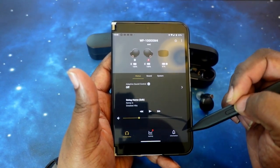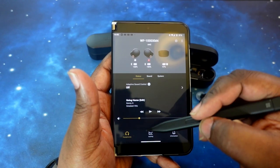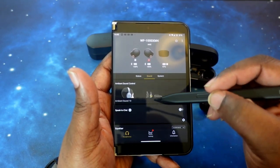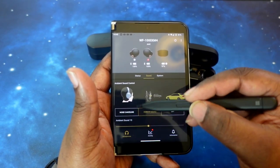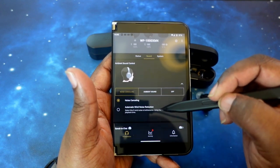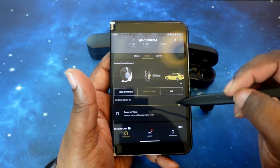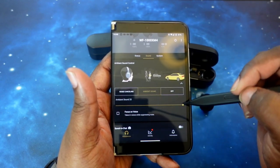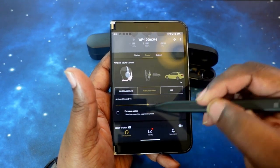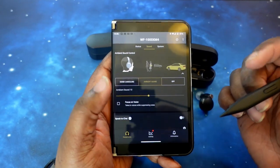Let's jump into sound. Here you can change your ambient sound control — you've got noise cancelling, ambient sound, and off. With noise cancelling you can do regular noise cancelling or automatic wind noise reduction. With ambient sound you've got a slider so you can turn up how much ambient sound you hear from around you, or dial it way back. You can also check a box to focus strictly on voice — when someone is talking to you, it will suppress the noise around you.